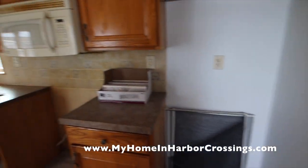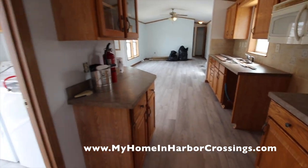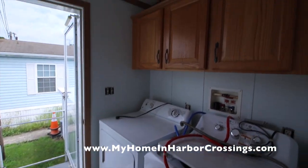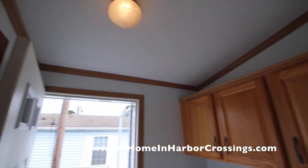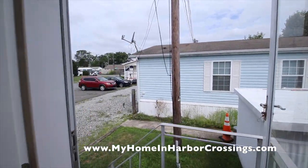The refrigerator is coming, and the stove, and a new dishwasher and a new microwave. The washer and dryer are as-is — they were here with the original owners and they're back in place now. They floated around for a while while we redid the floors.